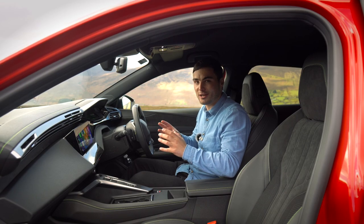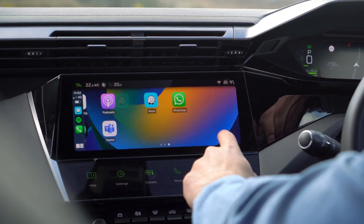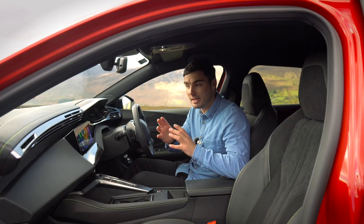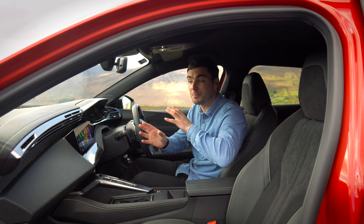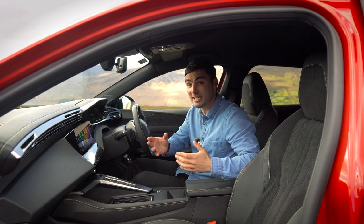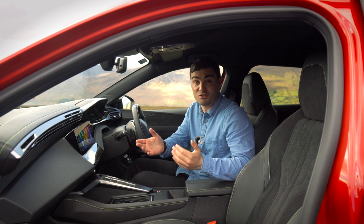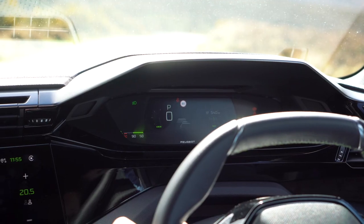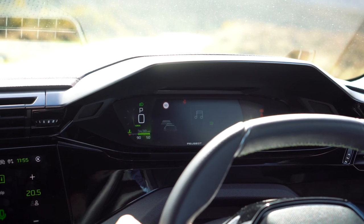Inside it's very like the Peugeot 308, and that's a brilliant thing. The seats are comfortable, the layout is fantastic, and you definitely feel like you're in a cockpit. I really love that Apple CarPlay and Android Auto connect up automatically and quickly on this 10-inch display. My top tip: go to your local dealer and get them to walk you through it, because it is a little different — especially if you're coming from a German car.